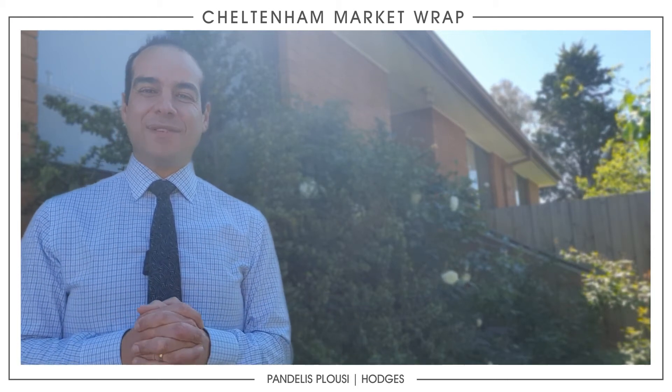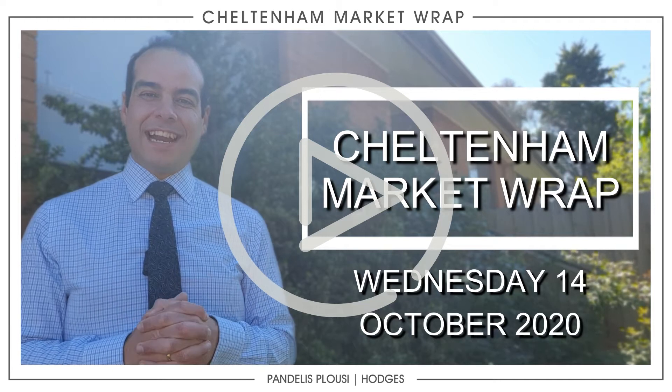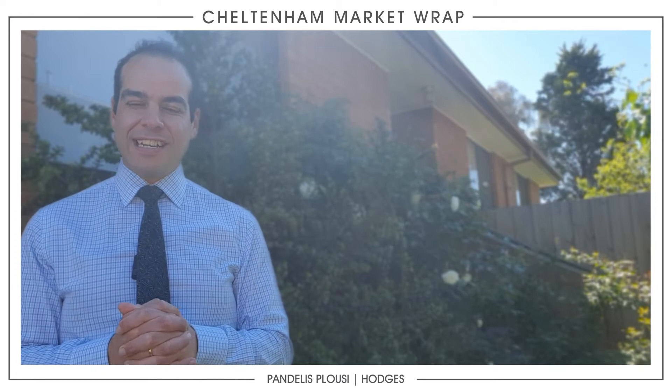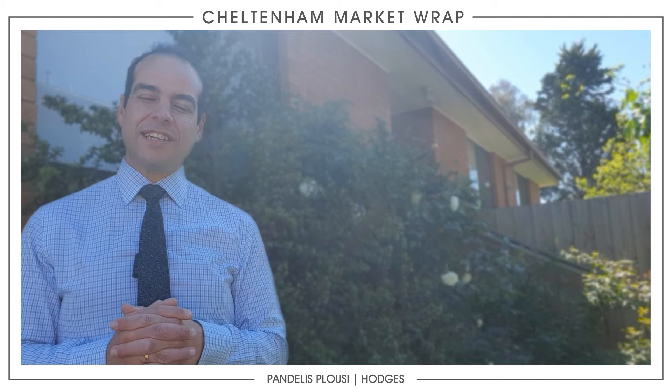Hey guys, Pandellus here from Hodges Real Estate. Here I am once again at the front of my property in Cheltenham, and a lot has changed in the last couple of weeks. Very excited because we are seeing plenty of buyer activity across the office network.